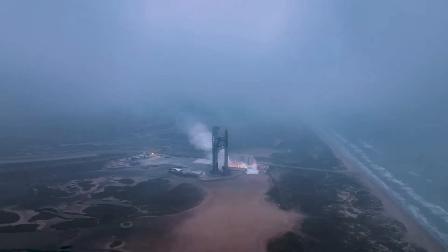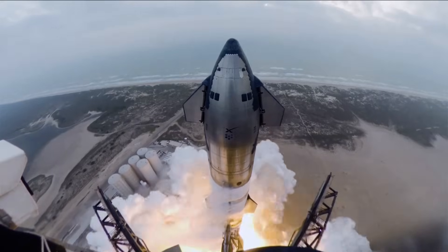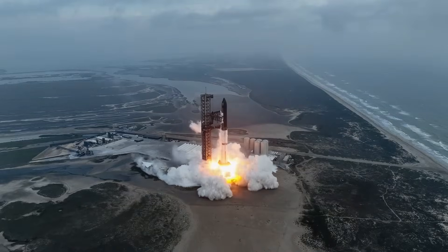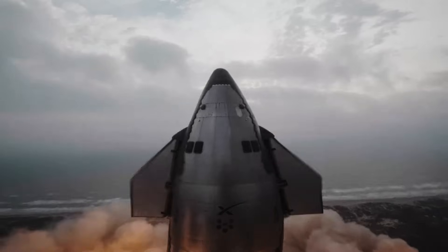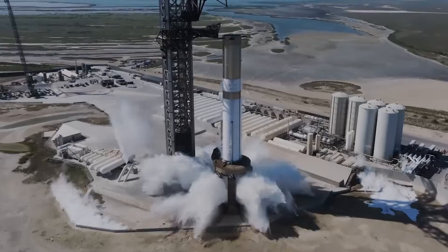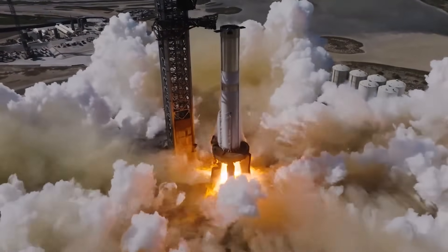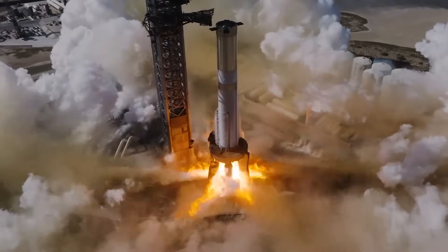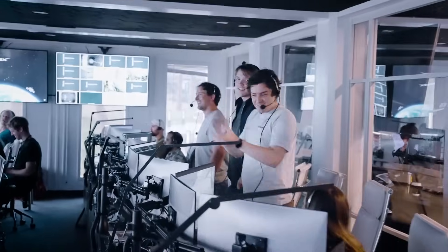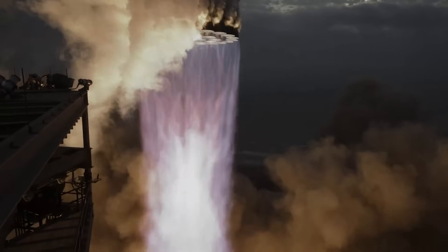SpaceX said the most likely root cause for the early boost back burn shutdown was determined to be continued filter blockage where liquid oxygen is supplied to the engines, leading to a loss of inlet pressure in engine oxygen turbopumps. SpaceX implemented hardware changes ahead of Flight 3 to mitigate this issue, which resulted in the booster progressing to its first ever landing burn attempt. For Flight 4 and beyond, Super Heavy boosters will get additional hardware inside oxygen tanks to further improve propellant filtration capabilities. Utilizing data gathered from Super Heavy's first landing burn attempt, additional hardware and software changes are being implemented to increase startup reliability of the Raptor engines under landing conditions.